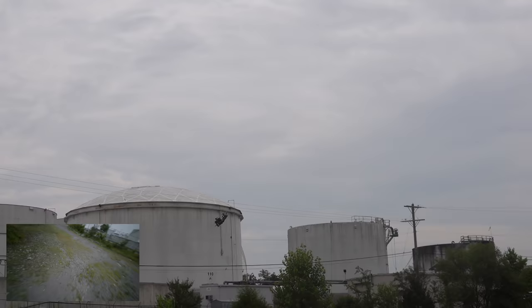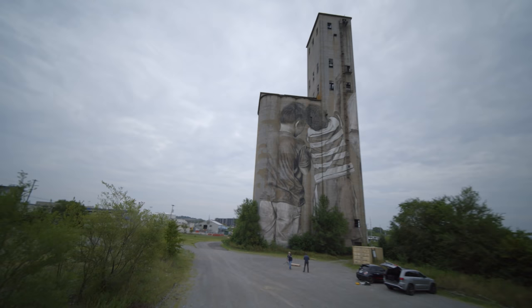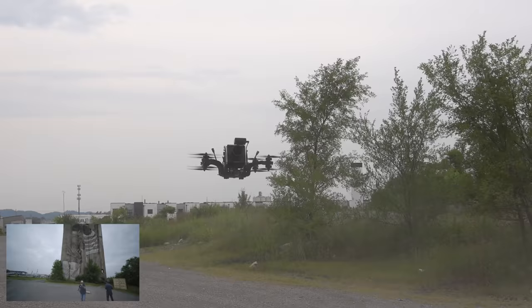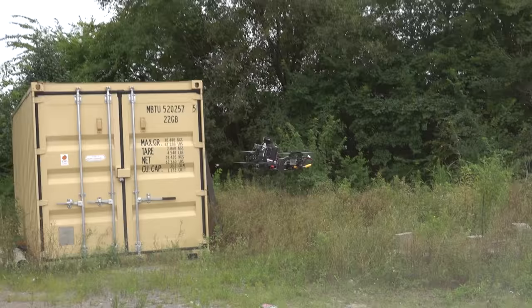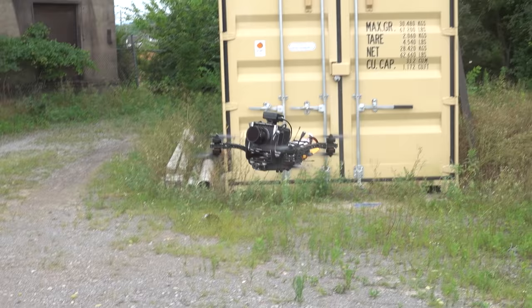Oh my goodness. Ready to watch a roll? Yeah. Oh man. Are you about to land? It's going to hover for you. Oh yeah, look at that — you're creating so much downwash on that. Oh yeah. All right, I'm going to land. The downwash is a lot.